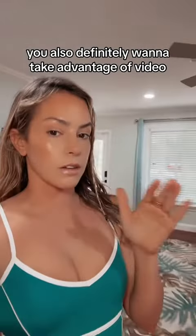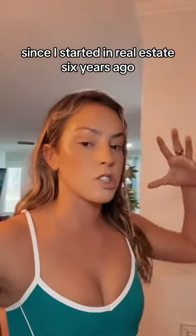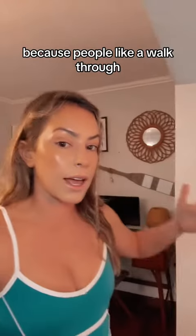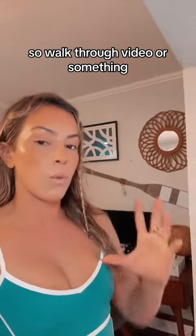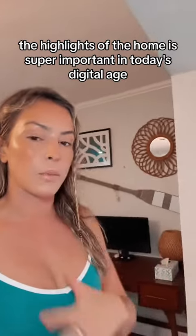You also definitely want to take advantage of video. I've done custom videos for every single listing since I started in real estate six years ago, because people like a walkthrough. It's very hard from photos to tell the flow of the home and actually where everything is. So a walkthrough video showing the highlights of the home is super important in today's digital age.